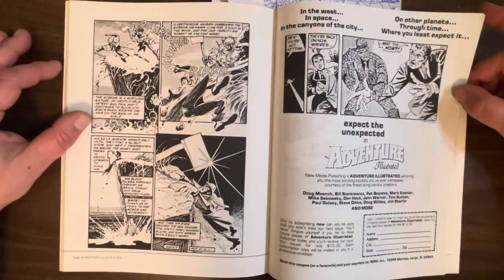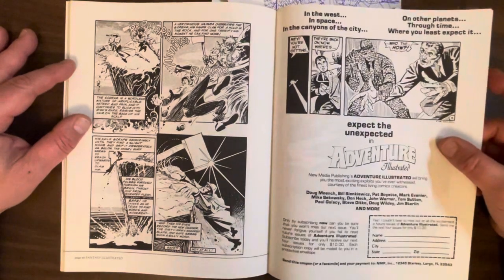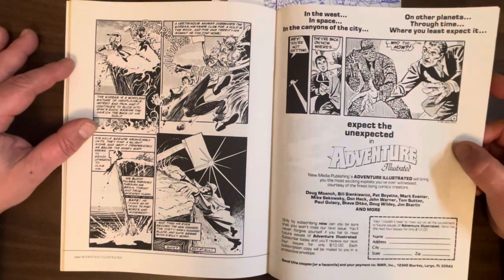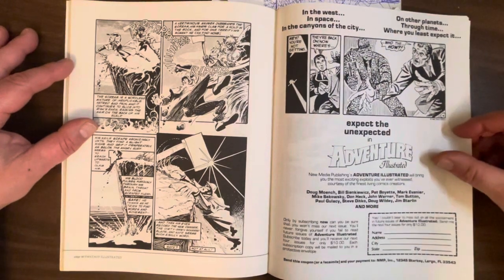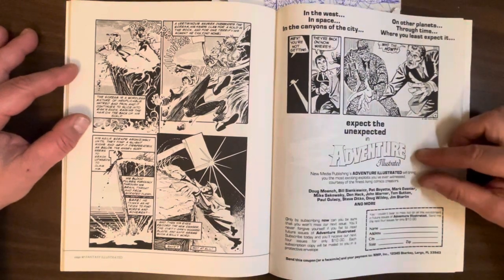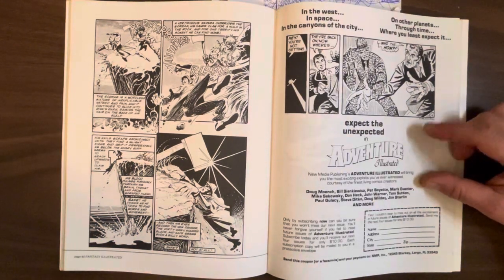Kind of an interesting character — I mean, he's just ripping off Sherlock Holmes, but Sherlock Holmes is a great character. By the way, here's the ad for their companion magazine, Adventure Illustrated. I'm pretty sure as far as comic books go, this is all NMP ever did.